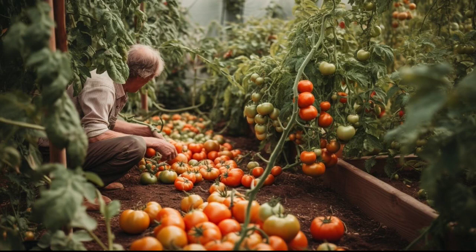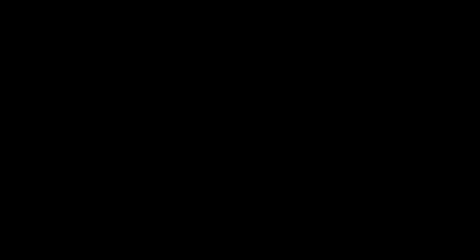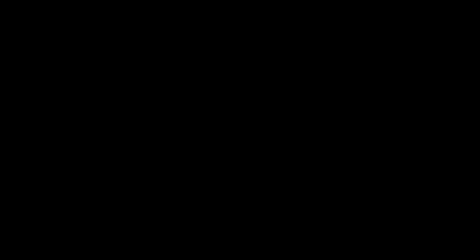It is important to keep the soil moist but not waterlogged, so you should water your tomatoes regularly, at least two to three times per week. The amount of land you need depends on the number of plants. A typical tomato plant requires a space of about 30 centimeters by 60 centimeters and should be planted at least 60 centimeters apart from each other.